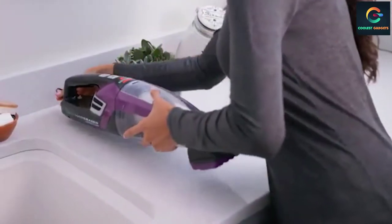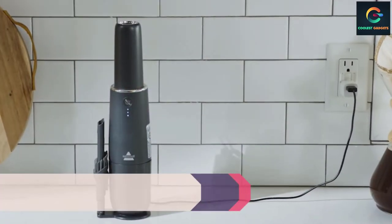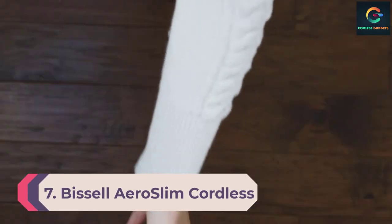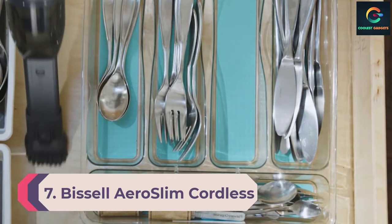The Pet Hair Eraser handheld cordless vacuum features triple-level filtration and a large, easy-to-empty dirt bin to help get rid of pet hair easily.